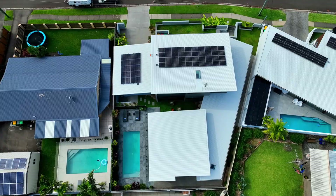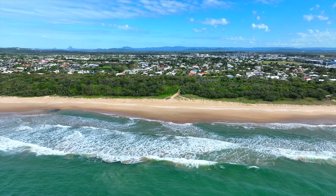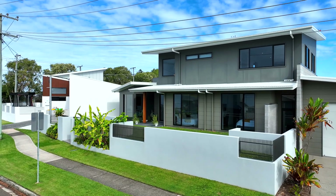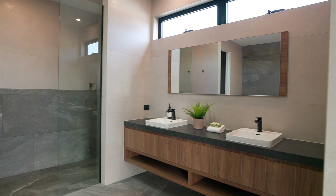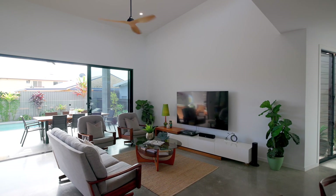This grand blue-chip home sits just moments away from the sandy shores of the well-known and loved Wattala Beach. Spanning across two luxurious levels, this sleek and modern four-bedroom, two-and-a-half bath, two-car home comes complete with an additional study room and media room that is sure to impress.